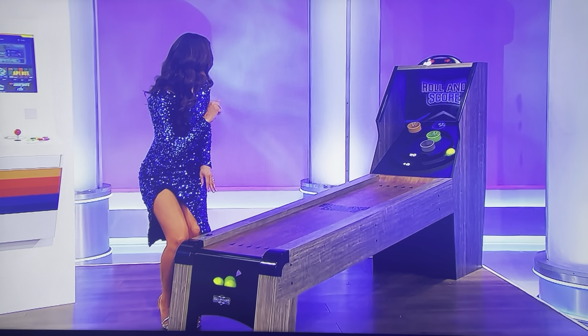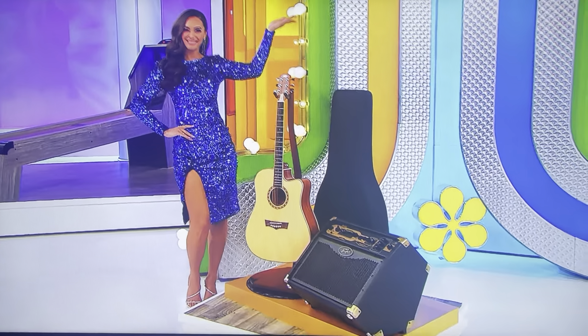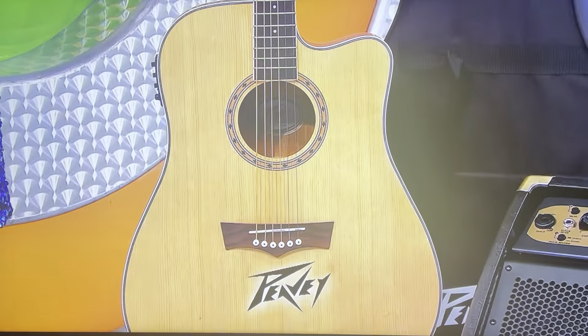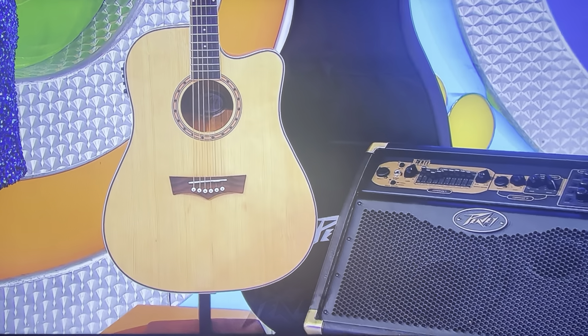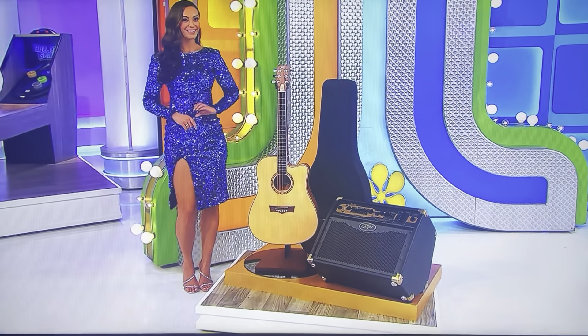And next, learn to play some of your favorite classic rock tunes on your new guitar. This solid-top-cutaway acoustic electric guitar features custom electronics, an onboard chromatic tuner, and hand-carved bracing for even-tone distribution. A 100-watt amp and case are included from Peavey.